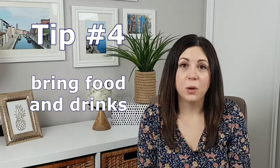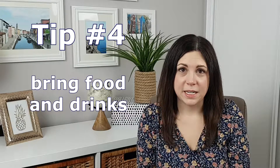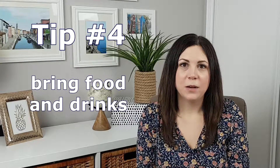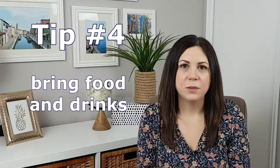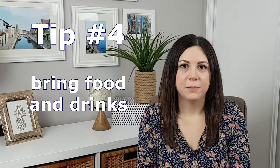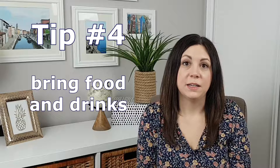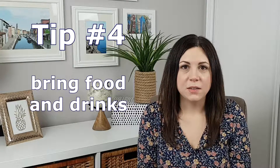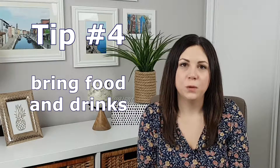Tip number four: you can bring your own food and drinks into the park. We didn't know this on our first day, so on our second day we brought some water and some snacks and it saved us a bit of money so we didn't have to purchase everything while we were there. The food is pretty overpriced and you have to wait in some pretty long lines to even get food, so save yourself the hassle and the money — bring your own food and drinks.